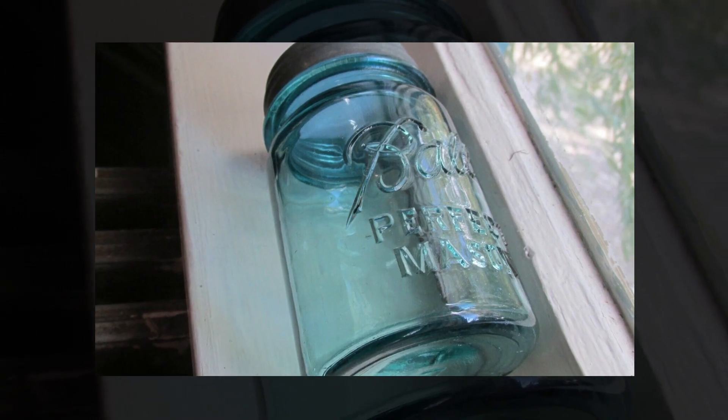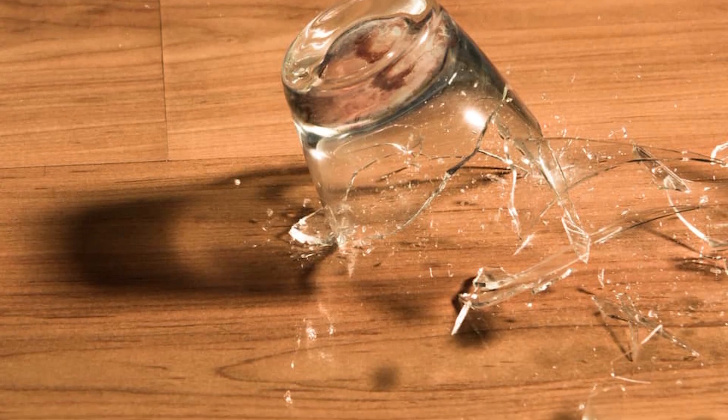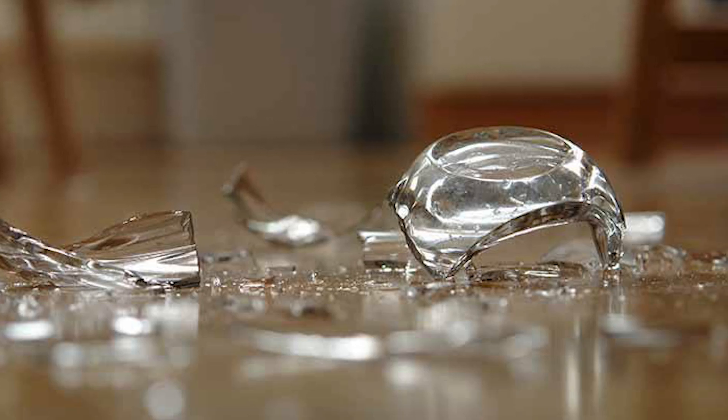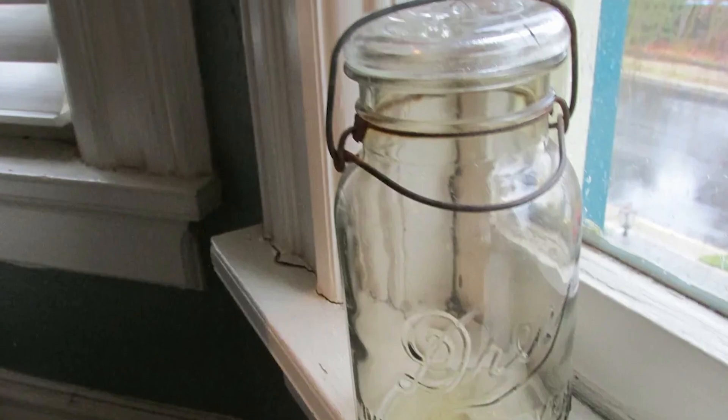Place the glass just out of sight, and if someone tries to enter your home, they'll break the glass, or at least disturb it, which will cause a noise loud enough for you to be alerted. It's a cheap but highly effective way of alerting yourself to intruders.